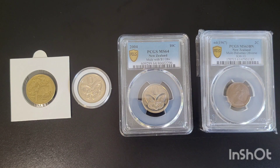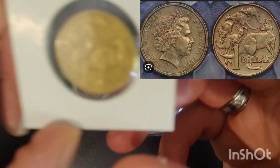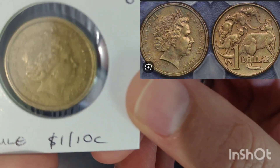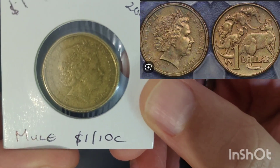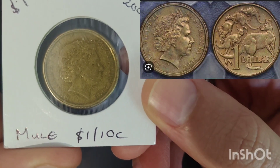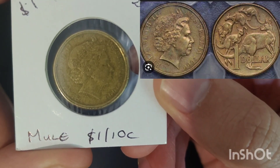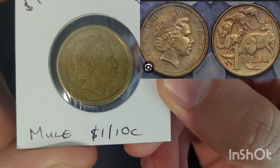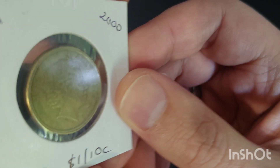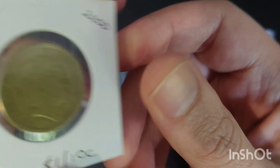The most famous decimal coin mule would be the 2001 dollar reverse with an Australian 10 cent obverse. This one is most easily identified by the double rim, as the die for the 10 cent is slightly smaller. The one dollar is 25mm and the 10 cent is 24mm. There are thought to be around 6,000 of these minted. I found this one while noodling, and I've actually found another one — so quite lucky.